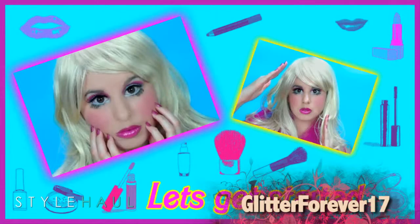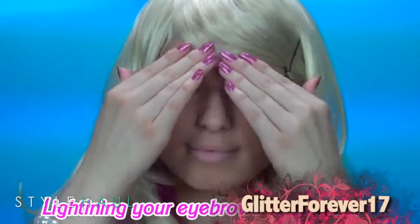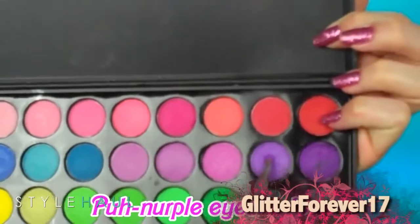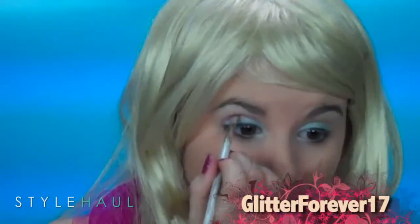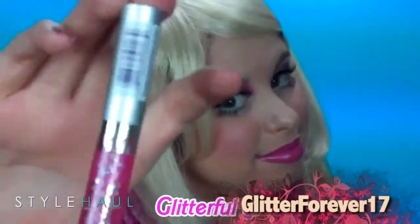I'm Barbie and if you want to look as perfect as me, you're going to need some work. Let's get started. Since Barbie has extremely flawless skin, I went ahead and applied my foundation. I'm going to take this really dark — well, darkish — purple eyeshadow and I'm just going to apply this to the hollows of my eyes. Next I'm going to take some glittery gloss and this will just give you that Barbie shine.